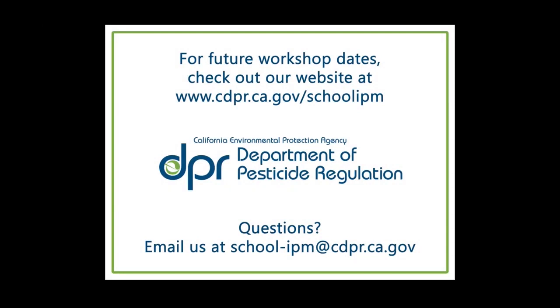For future workshop dates, check out our website. If you have questions, email us at school-ipm@cdpr.ca.gov.